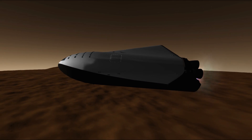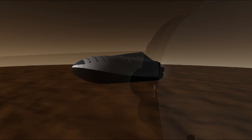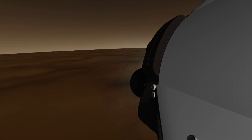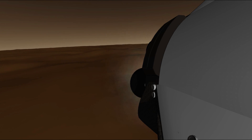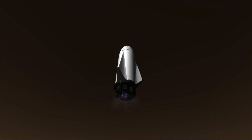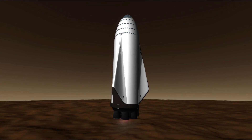The heat shielding itself is proposed to be the same material as used on the existing Dragon spacecraft, or at least an evolution of the PICA-X material. SpaceX claim it to be the most advanced heat shield ever flown, and it can potentially be used hundreds of times with only minor degradation each flight. For anyone interested in the PICA-X material, there is a link to a related video in the description.